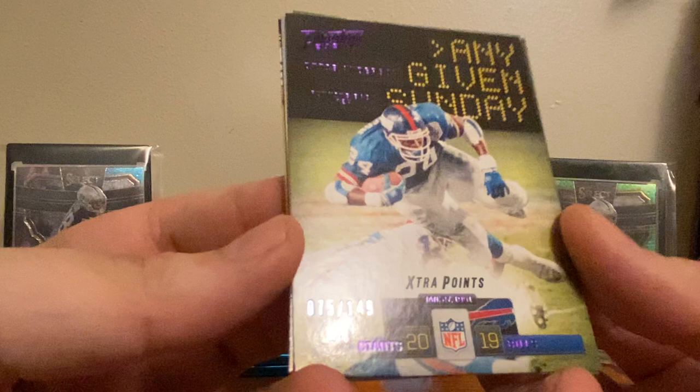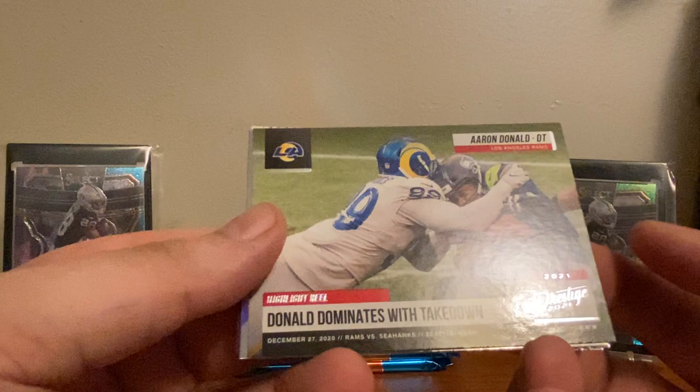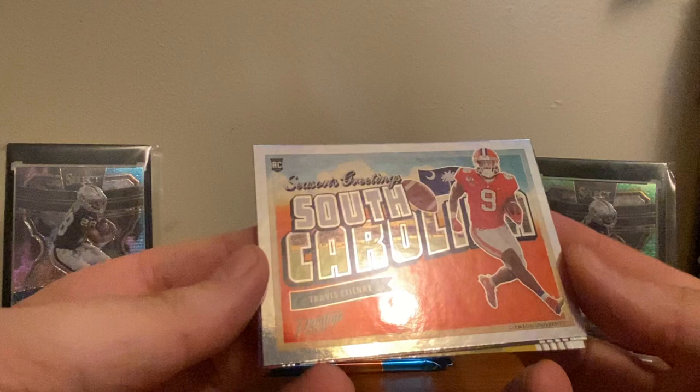Donald 'Dominates with Takedown' — I don't know what these are called but they look like a newsreel or something, that's cool. These are what everybody's really talking about. These are the Season's Greetings cards — they kind of look like a postcard. Definitely what they're going for; if you look at the back, yeah, definitely. These things look really nice. We have Travis Etienne — that's an awesome card.